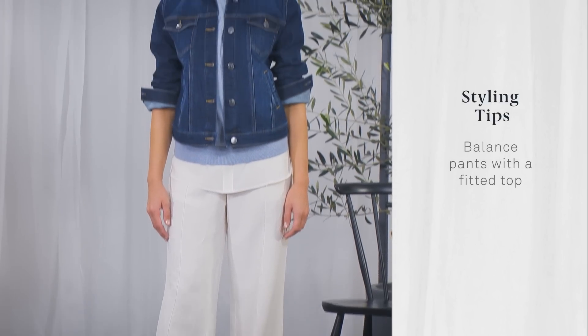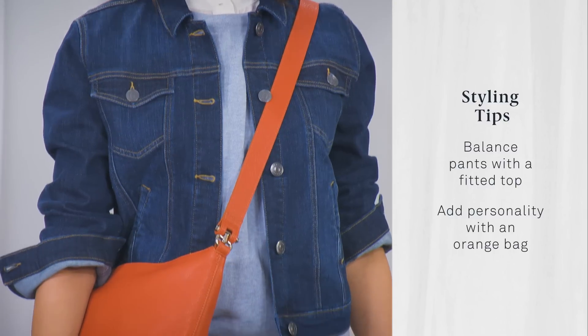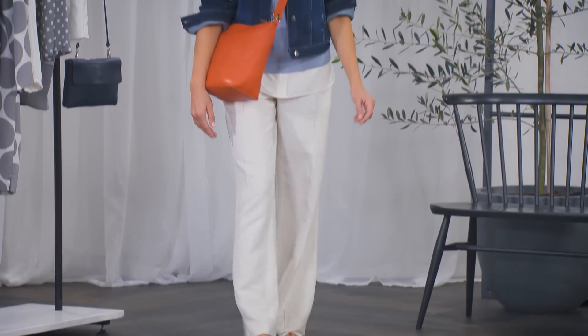Remember to balance the slouchy pants with a more fitted top, and add a bit of personality with a vivid orange bag.